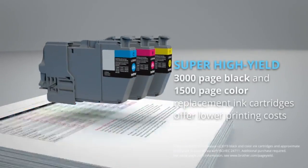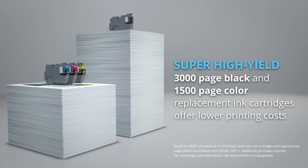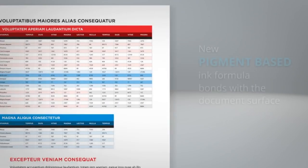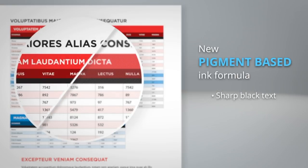Replace ink cartridges less frequently with the super high yield 3000-page black and 1500-page color ink cartridges. The new pigment-based ink formula bonds with the document surface to create sharper black text and high-impact color documents.